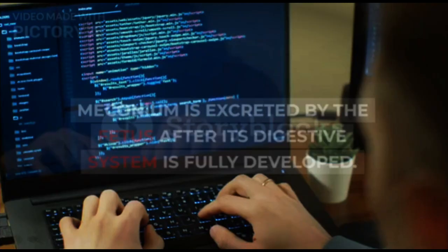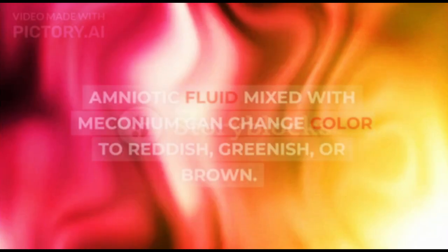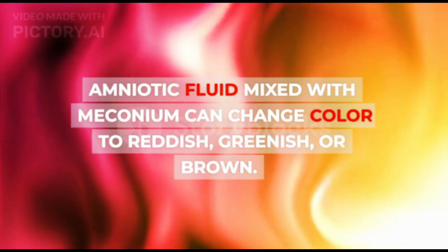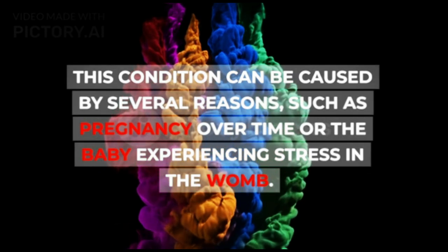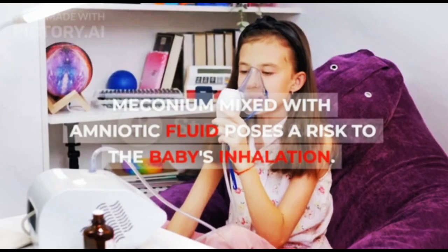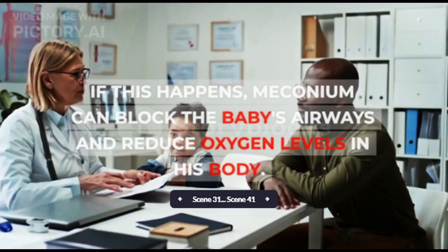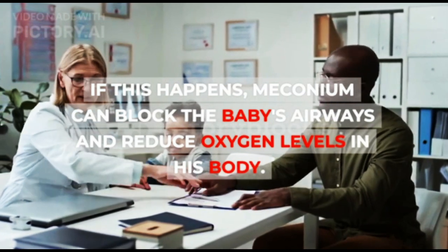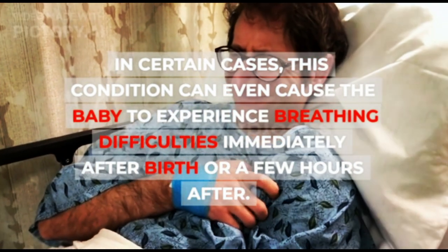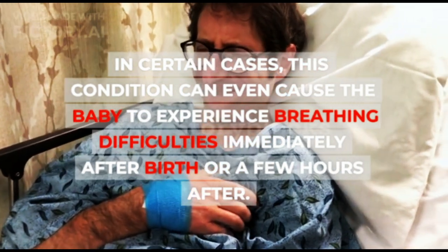2. Meconium. Meconium is excreted by the fetus after its digestive system is fully developed. Amniotic fluid mixed with meconium can change color to reddish, greenish, or brown. This condition can be caused by pregnancy going over time or the baby experiencing stress in the womb. Meconium mixed with amniotic fluid poses a risk of inhalation to the baby. If this happens, meconium can block the baby's airways and reduce oxygen levels in the body, and in certain cases can cause breathing difficulties immediately after birth or a few hours after.